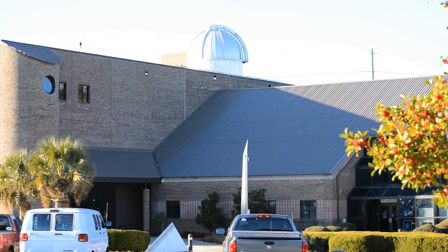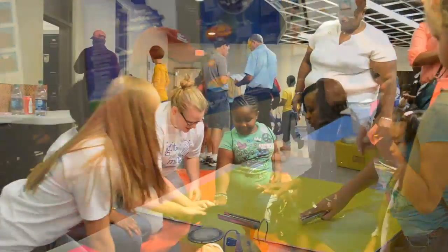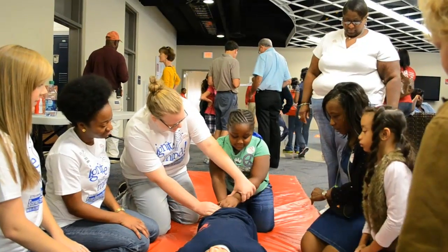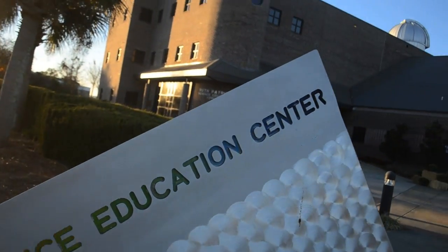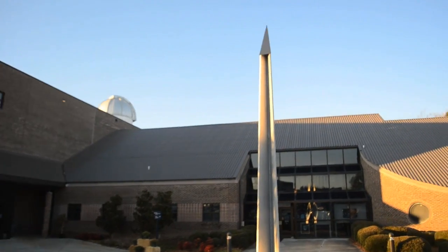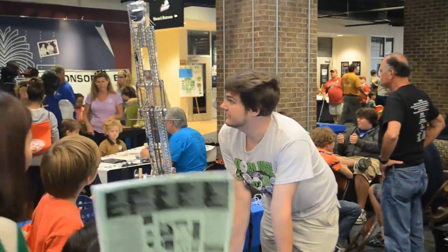Throughout the years, the center has maintained a strong partnership with another organization within the community: SRF. As long as I've been here, we've had a super strong partnership through their education outreach programs. They have been an advocate for education — you can imagine they need an educated workforce. So they have a vested interest in making sure they have students that are excited about science, technology, engineering, and math.